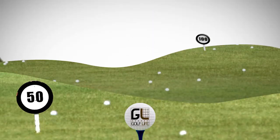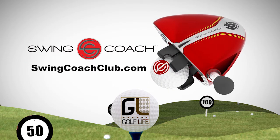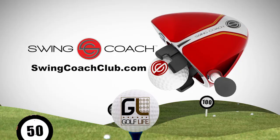Golf Life is sponsored in part by Orange Whip Trainer — the number one swing trainer with golf teachers and PGA professionals, plus number one golf swing tool on the PGA Tour. Get your Orange Whip and start grooving your swing at orangewhiptrainer.com. And by Swing Coach — see why top teachers like Dean Reinmuth endorse the Swing Coach as a great way to practice release and speed in the golf swing without hitting balls. Visit swingcoachclub.com.